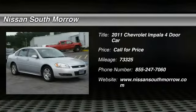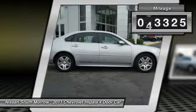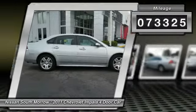2011 Impala. The Impala has been one of America's favorites for over 50 years — enough said. This vehicle has less than 75,000 miles. Here are some of this vehicle's great options.